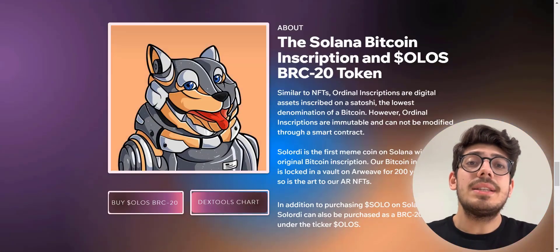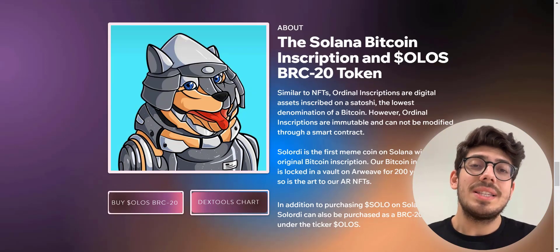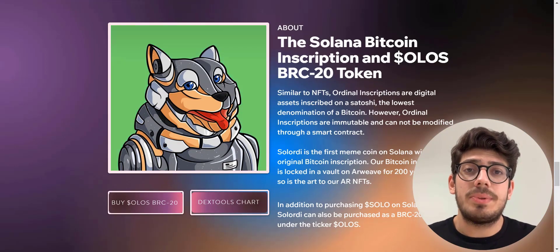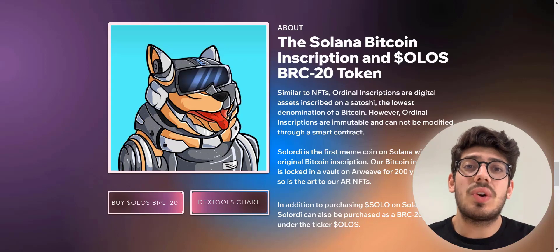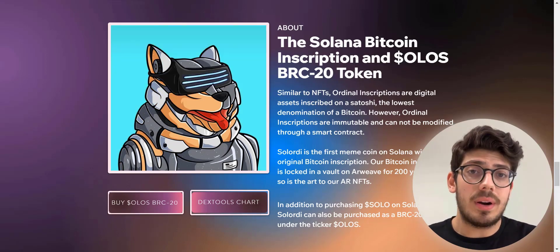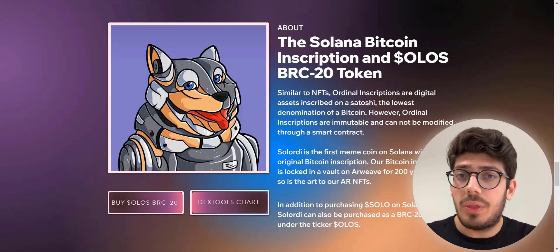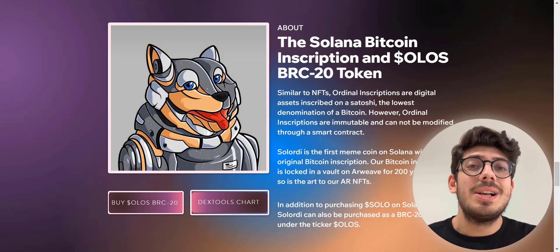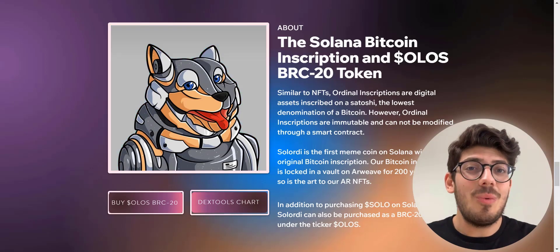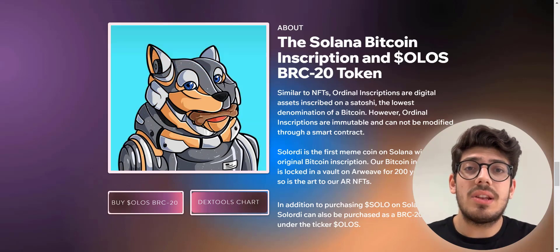It's the Solana Bitcoin inscription and Olas BRC20 token. Similar to NFTs, ordinal inscriptions are digital assets inscribed on a satoshi — the lowest denomination of a Bitcoin. However, ordinal inscriptions are immutable and cannot be modified through a smart contract. This is the first meme coin on Solana with an original Bitcoin inscription.